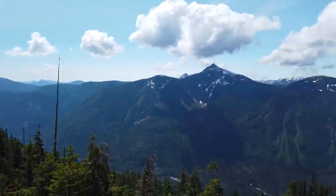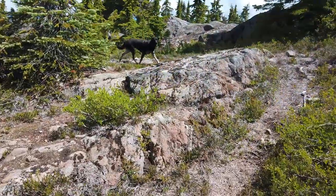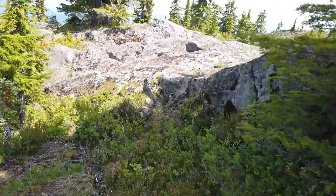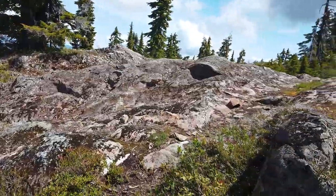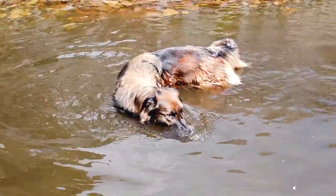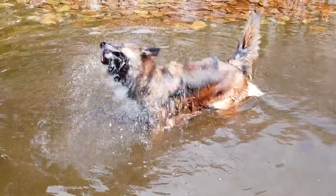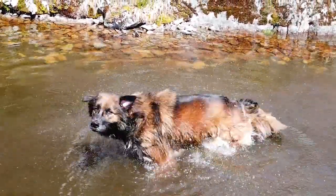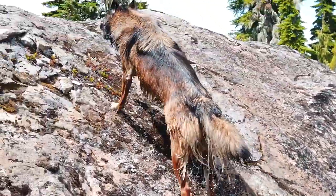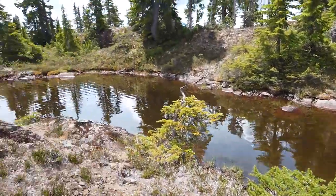Incredible, incredible view — look at that! I think there's a little tarn over here. Another little tarn up here too.